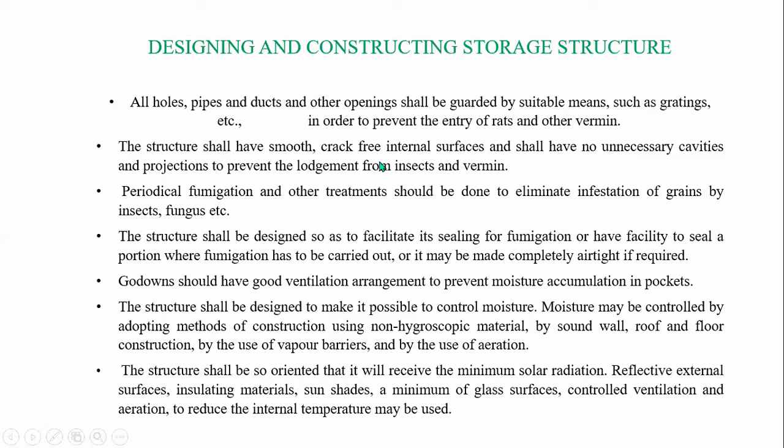The food storage structure shall have a smooth, crack-free internal surface. It shall have no unnecessary cavities or projections, so that it remains clean and simple, and to prevent the lodgment of insects and vermin.